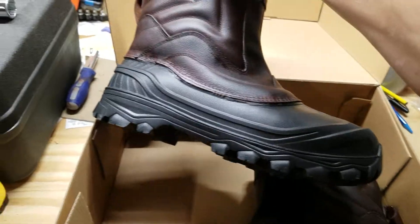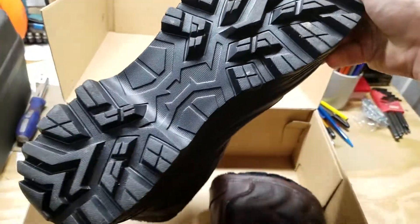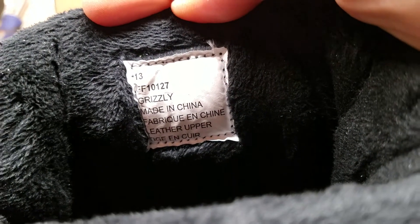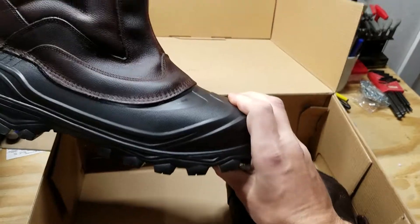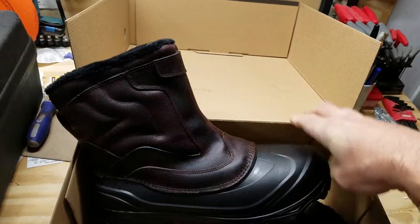The interesting thing about these boots is there's no identification whatsoever. I've never seen a boot where it doesn't say Absolute Canada on it — nothing on the bottom, doesn't tell you what size they are. They're 13s but the tag doesn't tell you anything. It says the name Grizzly and says made in China, but nothing else. I'm wondering if this boot is maybe named something different depending on the market.